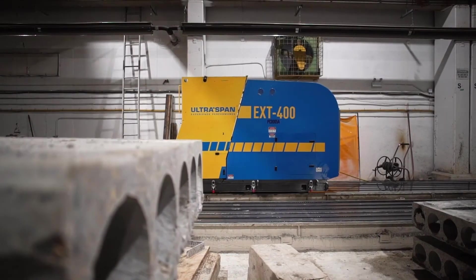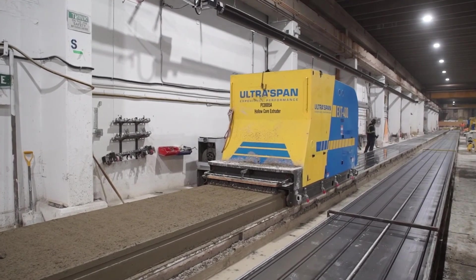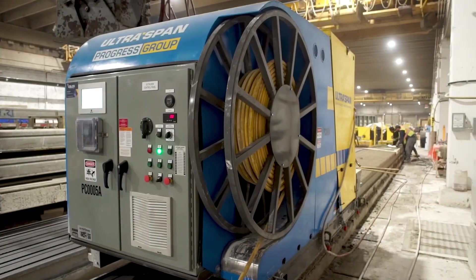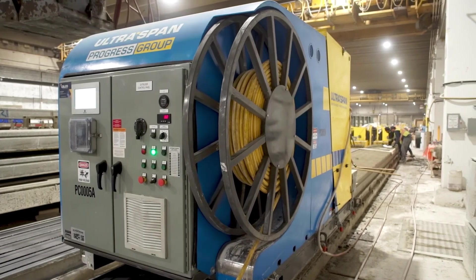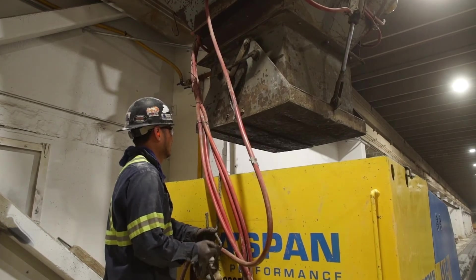By choosing Ultraspan, you get less waste, shorter curing time, increasing productivity, lower maintenance costs, optimized water cement ratio, drastically reducing cement consumption.